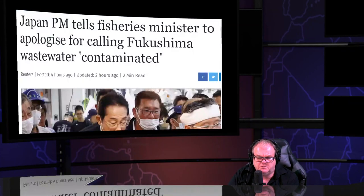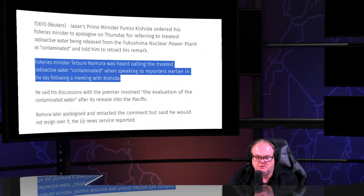Kishida, the current prime minister of Japan, ate the seafood publicly. The fisheries minister was heard calling for it to be treated, and you can't treat the radioactive water. The reason you can't treat it is because you're talking about putting particulates into big tanks and filters.